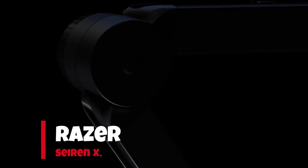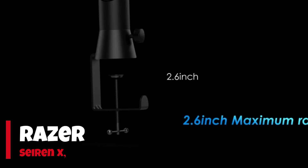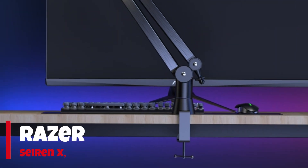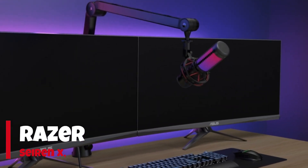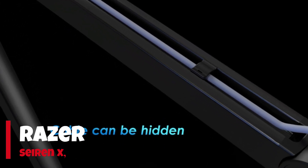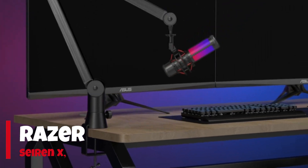Number 1: Razer Seiren X. The Razer Seiren X is a popular gaming microphone known for its high-quality audio performance and user-friendly design. It is specifically designed for gamers, streamers, and content creators who prioritize clear and professional-grade sound for their recordings and live streams. One of the standout features of the Razer Seiren X is its condenser microphone, which captures audio with exceptional clarity and detail.